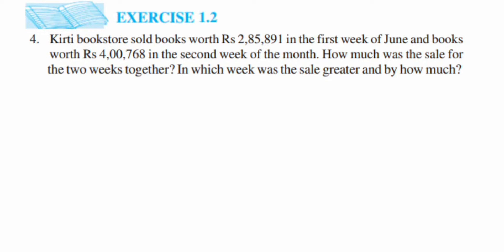Hey everyone, here's a question from Exercise 1.2, fourth question — this is the 'Knowing Our Numbers' chapter of Class 6. The question is: Kirti Bookstore sold books worth rupees 2 lakh 85,891 in the first week of June and books worth rupees 4 lakh 768 in the second week. How much was the sale for the two weeks together, in which week was the sale greater, and by how much?